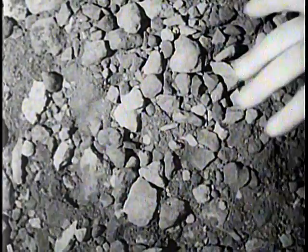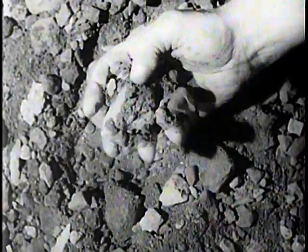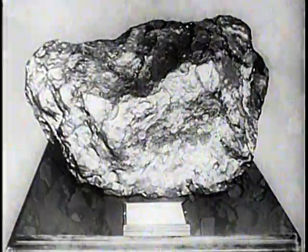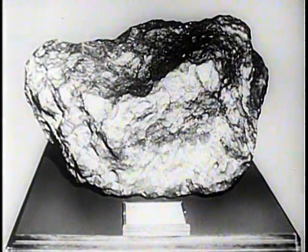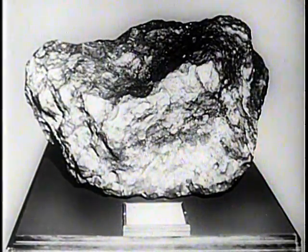Whence comes this mighty giant called steel? Steel is the result of man's ingenuity in utilizing one of nature's greatest gifts — iron ore, which primarily is the metal iron firmly combined with the gas oxygen. The first iron used by man was no doubt meteoric iron that had fallen from the sky, such as this specimen. It was used mostly for ornaments. The early Egyptians called it metal from heaven.